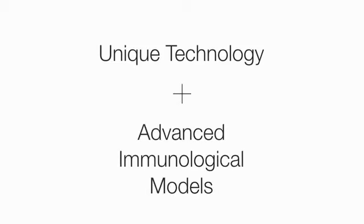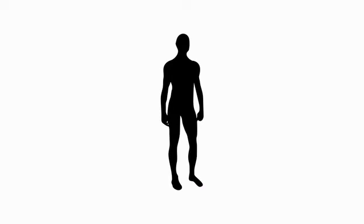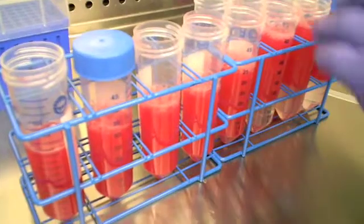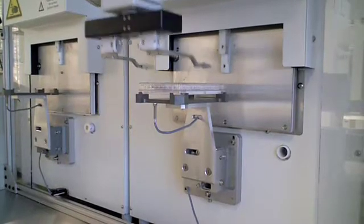With our unique technology and advanced immunological models, we can accurately predict the personal immune response of an individual. We can measure and predict this immune response profile at baseline, and subsequently to an agent that challenges the immune system, such as a pathogen or vaccine, or an agent which suppresses the immune system, such as immunosuppressant drugs like cyclosporine. This process occurs entirely in a test tube — the subject is never exposed to the stimulating agent or drug.